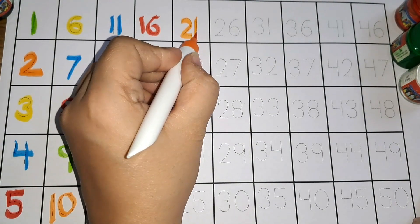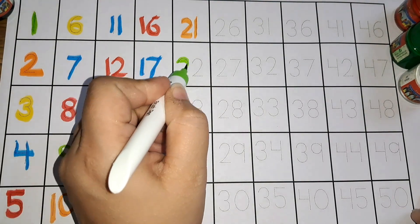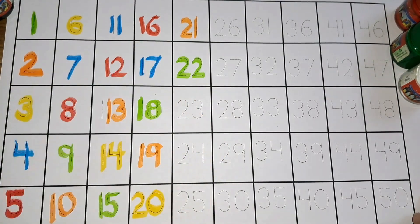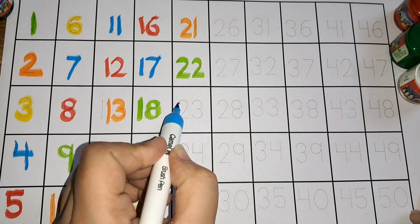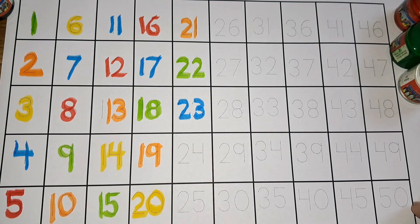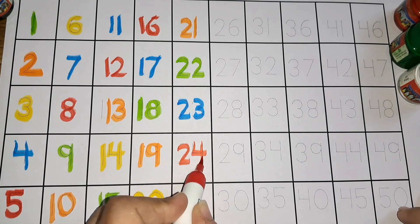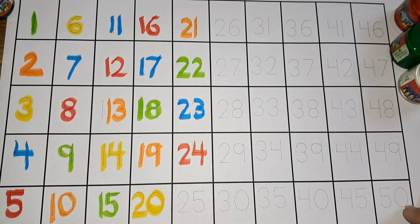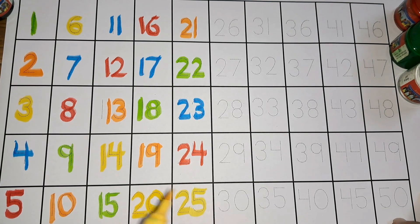Two one, twenty-one. Two two, twenty-two. Two three, twenty-three. Two four, twenty-four. Two five, twenty-five.